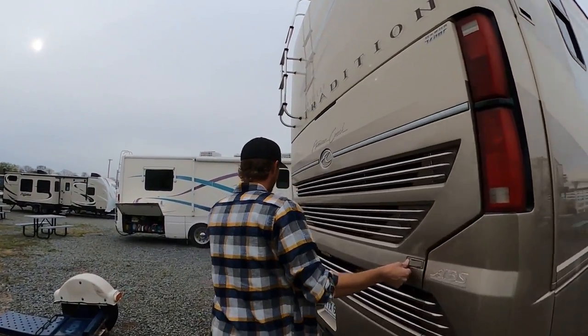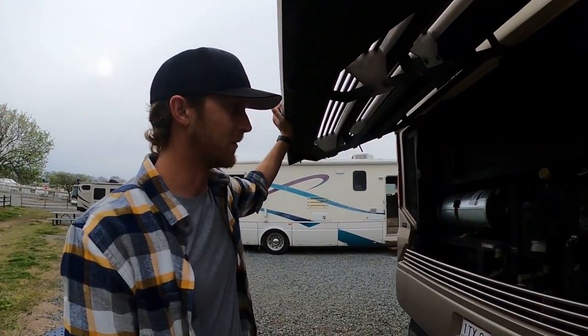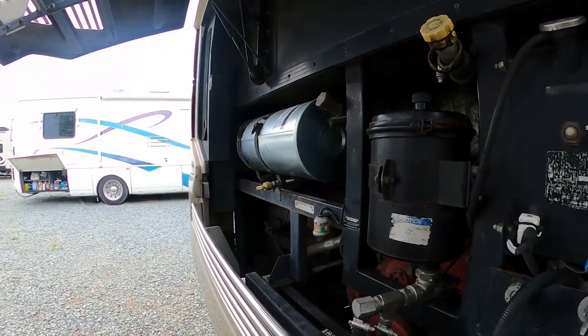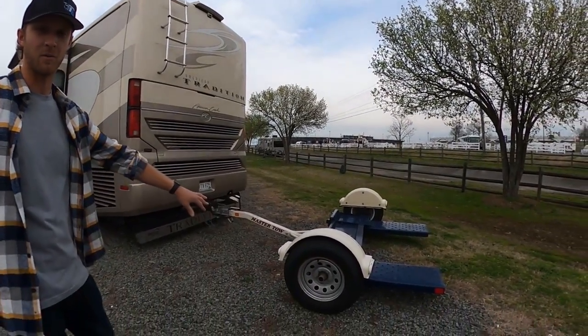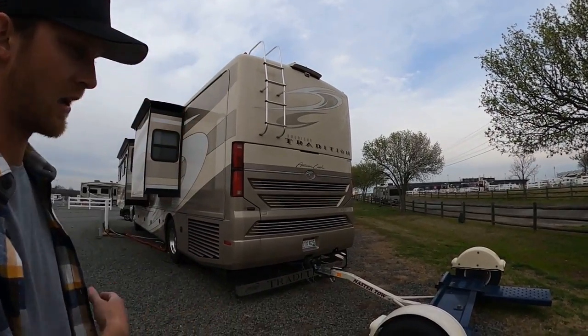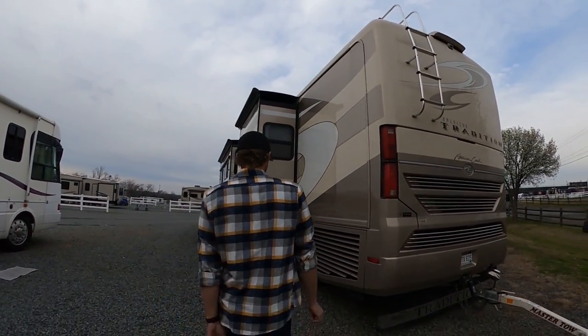This is the engine access bay. Hopefully you don't ever have to work on it, but if you do or if you at least need to check something out, you pop in here and pretty much get access to everything. It's not the easiest access in the world, but it is there. Over here is a car dolly — when we pull out, we'll hook up either Jesse's car or my car and it goes with us down the road. We get to our destination, pop it off, and can drive around and do whatever we need.